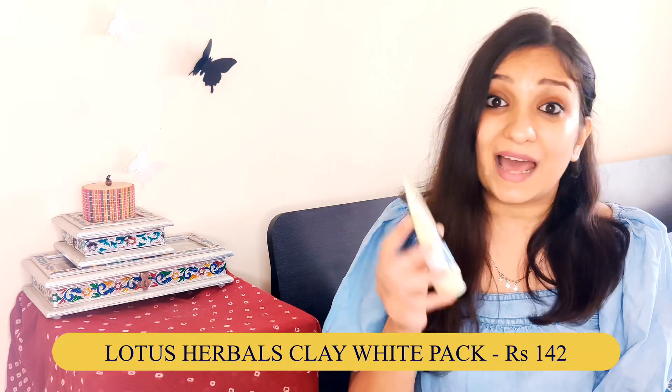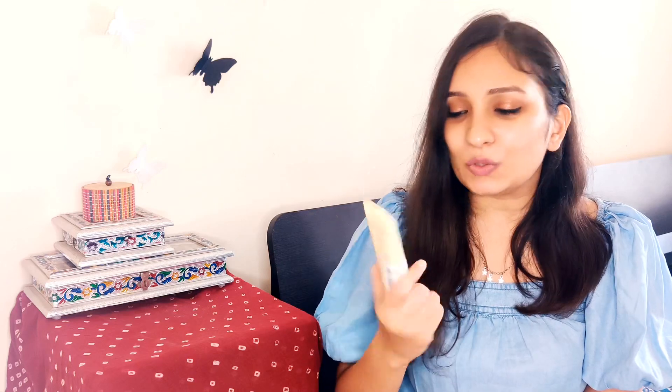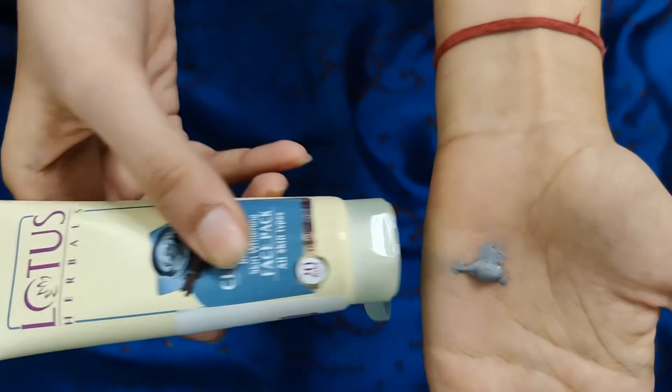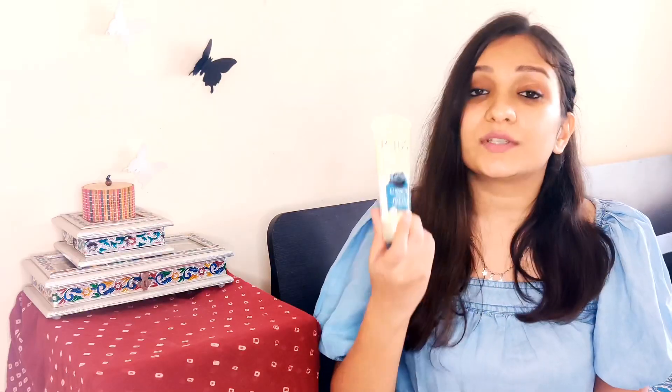The next face pack is a first impression: the Lotus Herbals Clay White Black Clay Face Pack. I have not used this one before, but I used to use Lotus Herbals sunscreen back when I was in school and it was a really good one, so Lotus Herbals is a trusted brand. I have used a clay mask before that was 500-600 rupees, but this one is under 200 rupees, which is very affordable. So I really want to like this one.